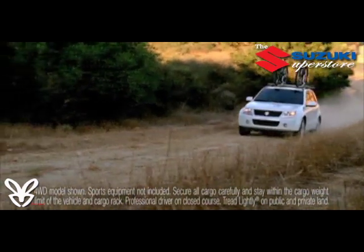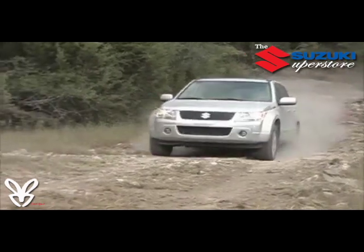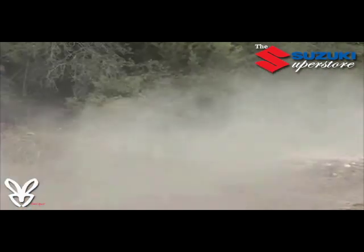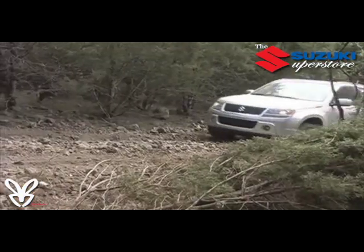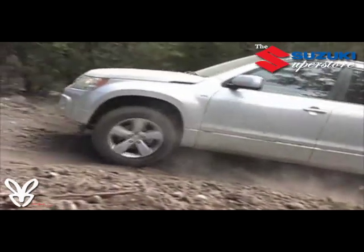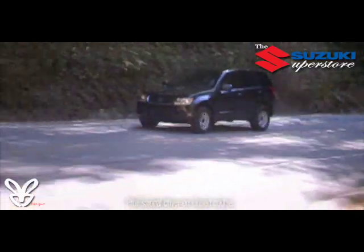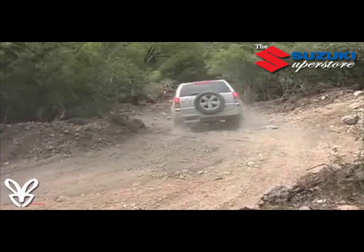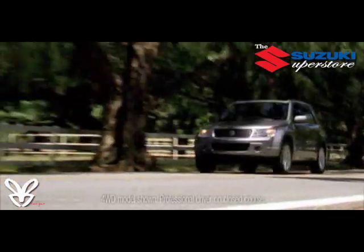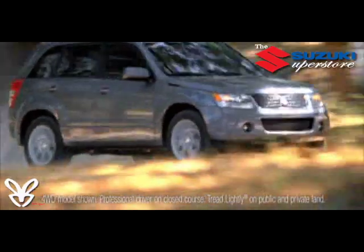Four-High provides full-time all-wheel drive for safety and optimal traction on loose or slippery roads such as dirt or snow. Shift into Four-High Lock to permanently shift 50% of the power to the front wheels. For serious off-roading, there's Four-Low Lock for maximum traction and power delivered through a low-speed transfer case that doubles the effective torque. Other features include hill start assist, hill descent control, and flat towing capability, which allows you to tow your Grand Vitara behind an RV with all wheels on the ground without accumulating any miles on your odometer.